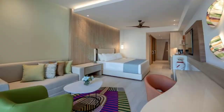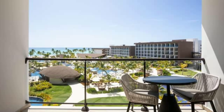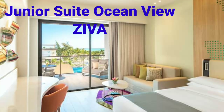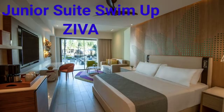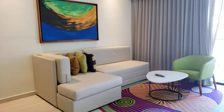Now about the rooms: there are junior suites and one bedroom suites in the resort, in both Ziva and Zilara. The room types are the same and can have queen beds or king beds. The junior suite is the main category and can be of five types: junior suite resort view, ocean view, oceanfront, swim up, and oceanfront swim up. The next category, one bedroom suite, has a living room and a bedroom.